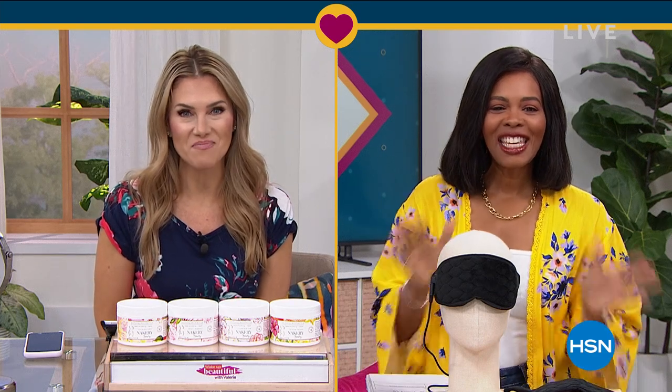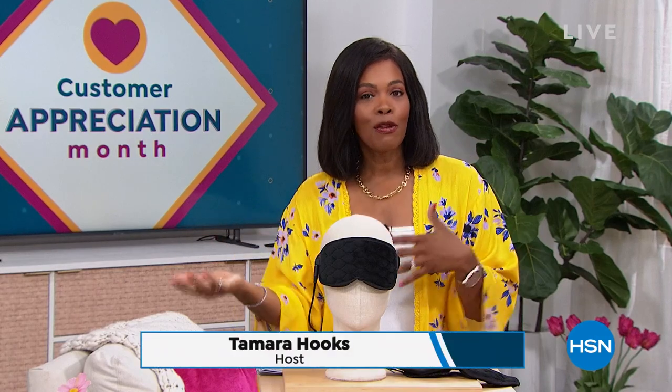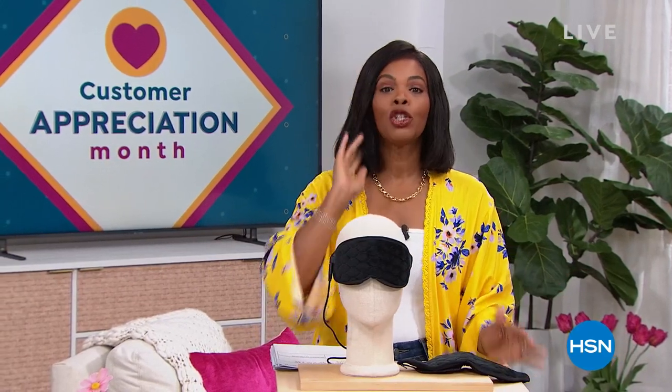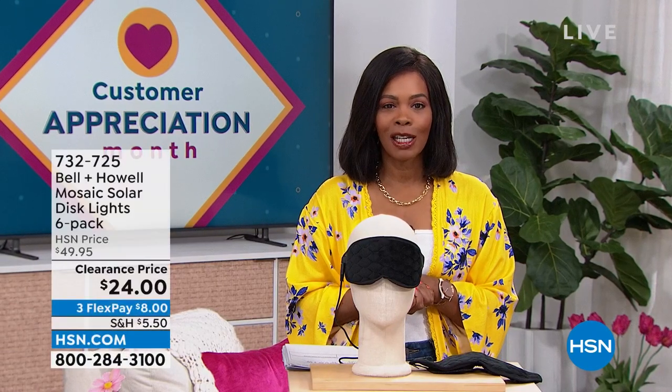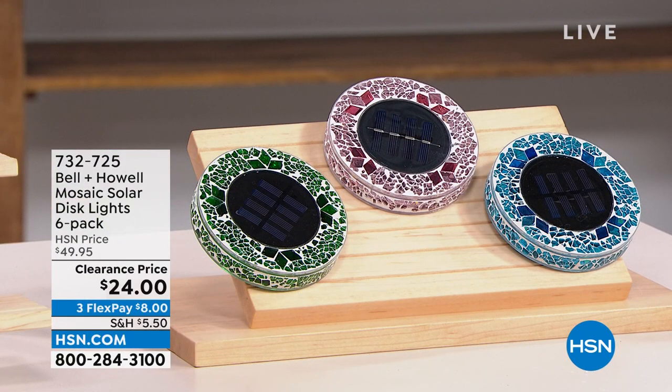So excited to see what you've got for us today. After all that amazing beauty, we are going to stay within the realm of self care and doing some great things for yourself around the house. We've got some amazing clearance prices for your home and for yourself. I'm Tamara Hooks, your host. It's going to be two hours together this morning. It's customer appreciation month, still April, so we're giving you some of your favorites at prices that are just ridiculous.